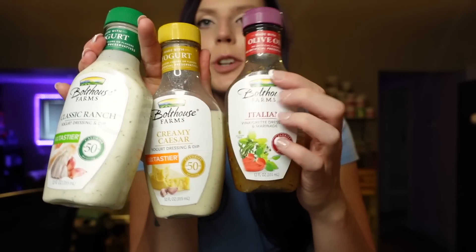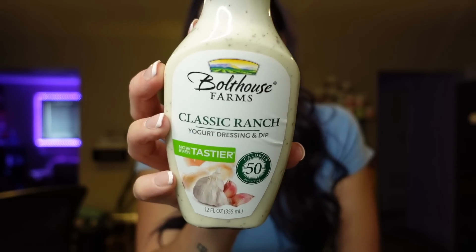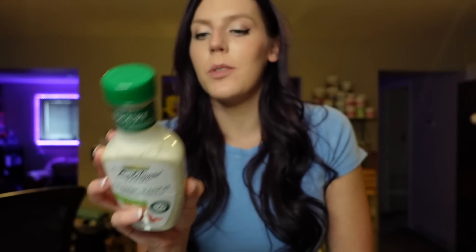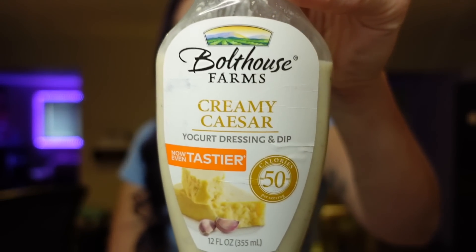Next up are Bolthouse dressings. My all-time favorite is the Ranch — a yogurt-based dressing that tastes very similar to regular ranch. I used to practically drink ranch with my meals, so finding a lower-point option was important to me. It's two points for two tablespoons, 50 calories, three and a half grams of fat, three carbs, two grams of sugar, and one gram of protein. I also really like their Italian dressing at 25 calories for two tablespoons, and their creamy Caesar at 50 calories for two tablespoons — both also two points.